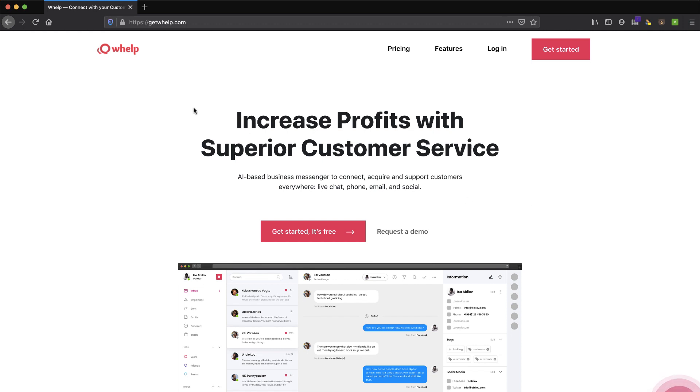Hey, in this video we're going to take a look at this product called Whelp, getwhelp.com. It has a big proposition to be an omni-channel, all-in-one application to connect your customer support and your sales and marketing. You'll see when I get inside that it's a little half-baked at the moment — they're still working on it. I might be checking this product out a little too early, but it's definitely one to keep an eye on. Watch the video as I walk through it — you might want to jump in early. There could be some early adopter benefits.